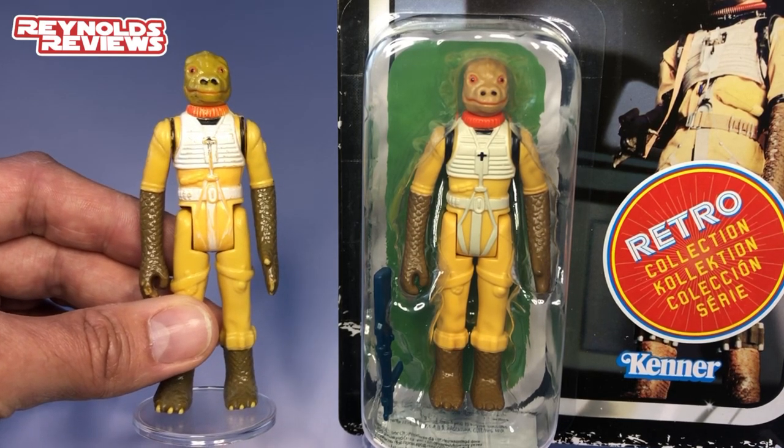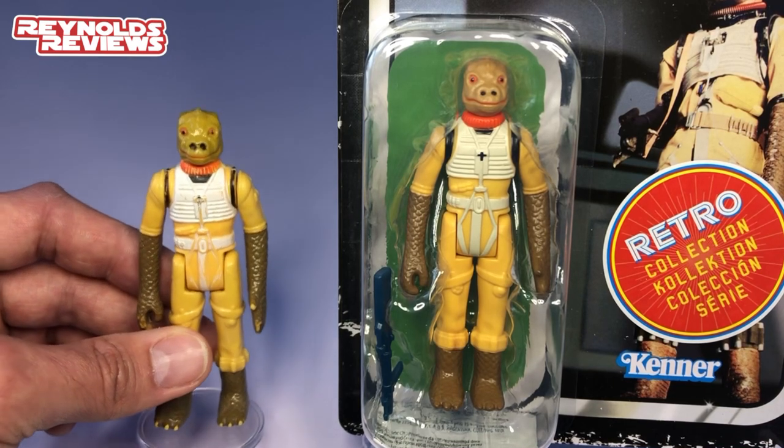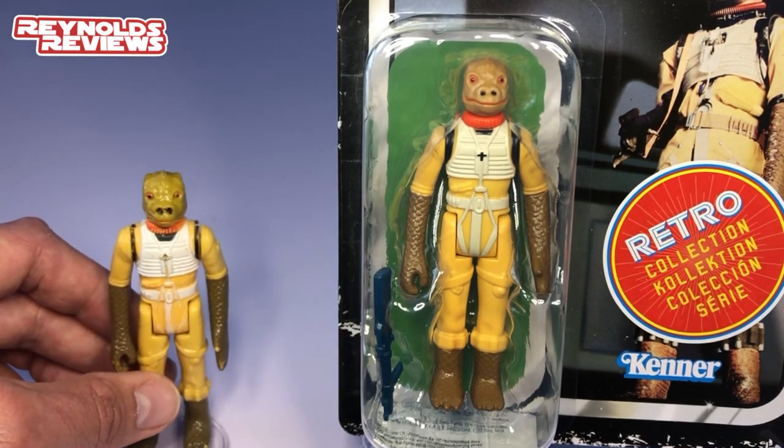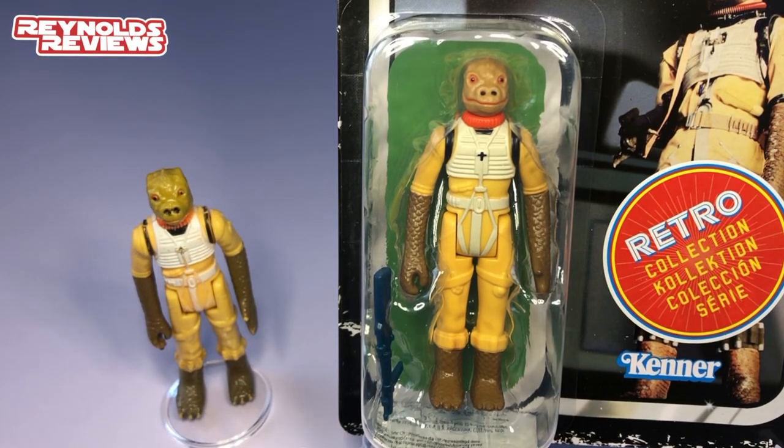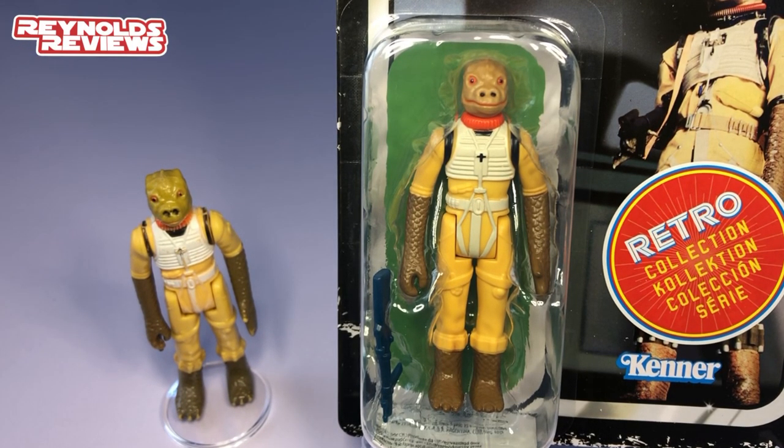I'm just so pleased to get a carded Bossk in my collection. I know he's not vintage, but as I said earlier, with the way prices are going now, I really hope they bring out all 96 on card. It gives people like me the chance to have them all carded. I know certain groups will lose their minds because of that, but I just think this hobby is for everybody, no matter how deep your pocket is and what your financial status is. So I hope we get all 96 on the retro collection cards — I would certainly be picking them up. Love this guy.